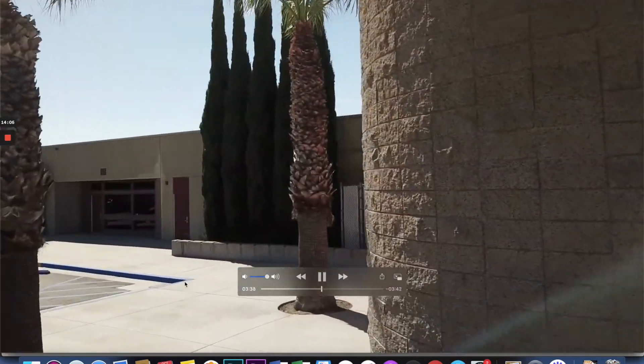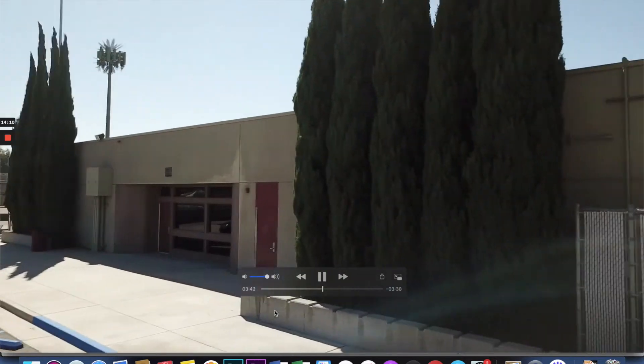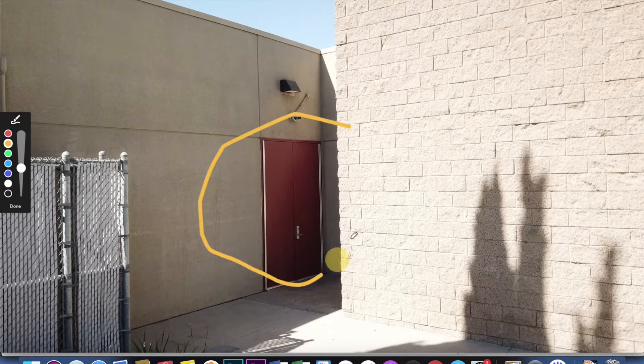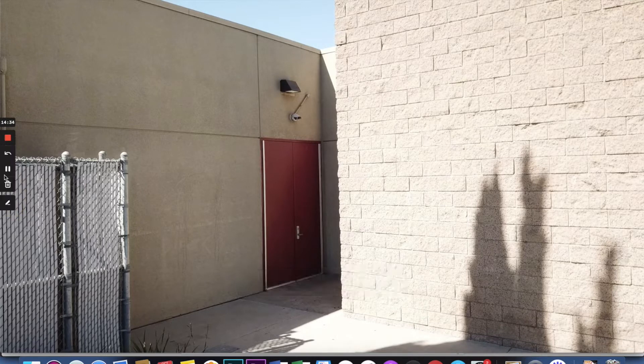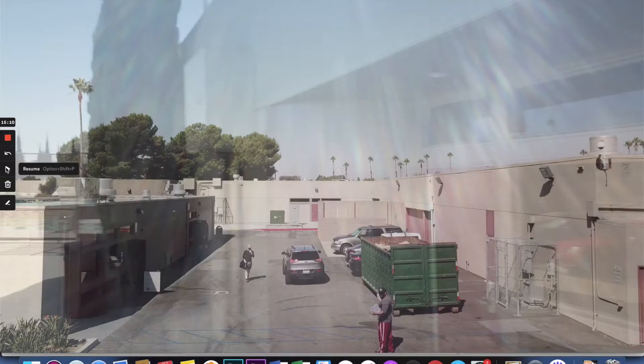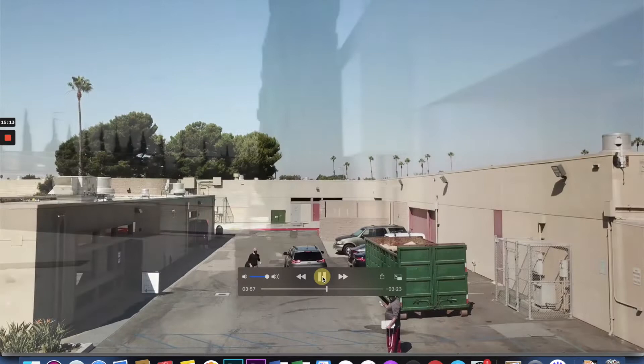Now we're heading to another campus entrance — this one is for students who need to enter and access the 400 building. This point is where students will access that building. The door will be supervised and open for students to enter only; it will not be an exit. Also, Mr. Nahara's room is number 417, so if you have Mr. Nahara for AVID, English, or any of his other classes, you may enter his classroom from this exterior door.